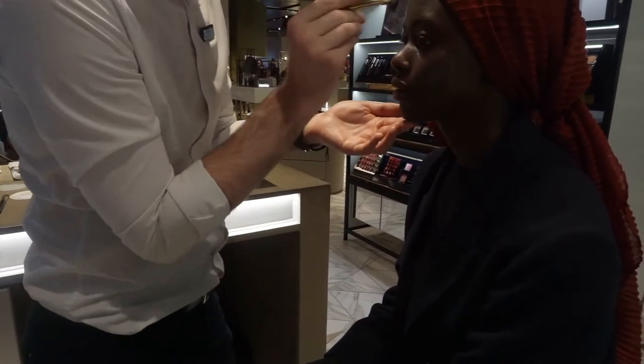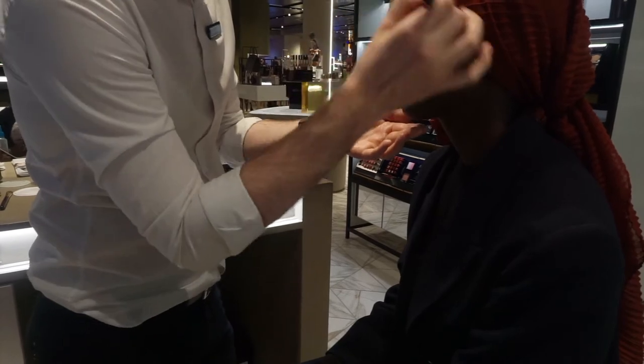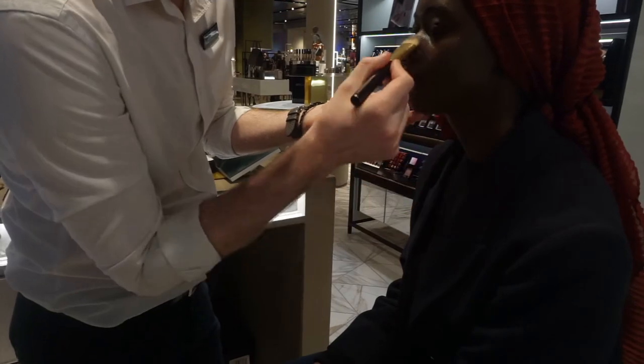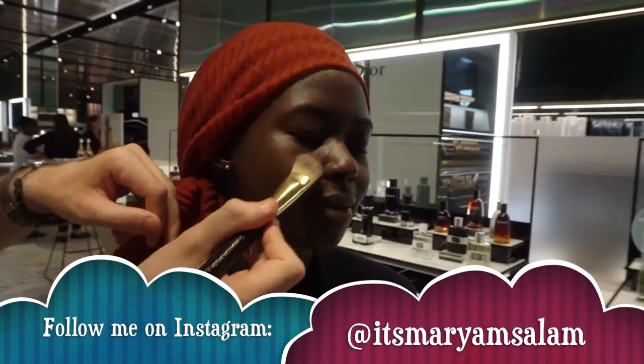Finally, it's time to apply the foundation. They're using the Estée Lauder Double Wear foundation. I am in love with this foundation — the full coverage is amazing and there's really nothing to complain about.